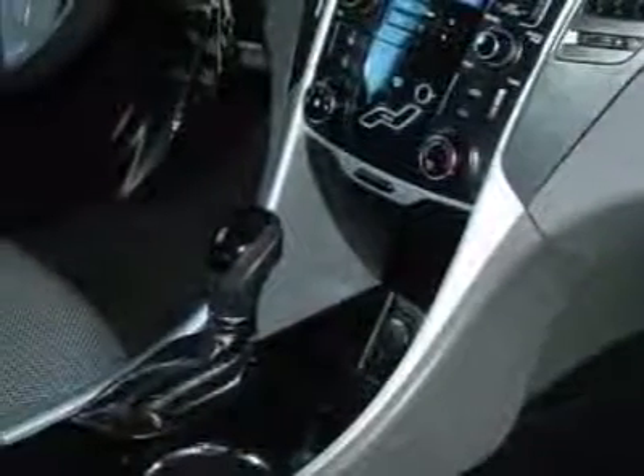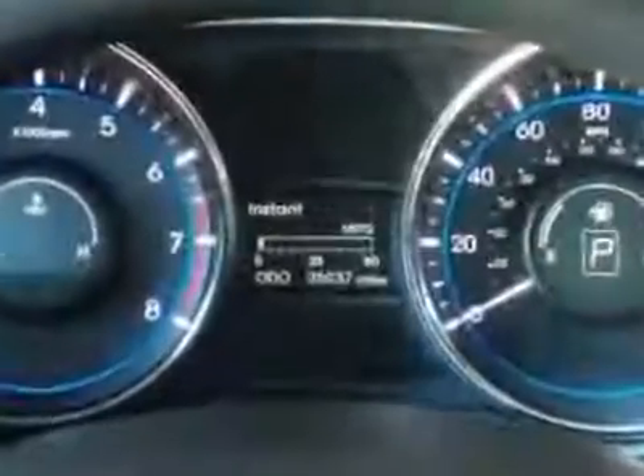Additional options for this vehicle include power locks, cruise control, passenger airbag, and heated mirrors.